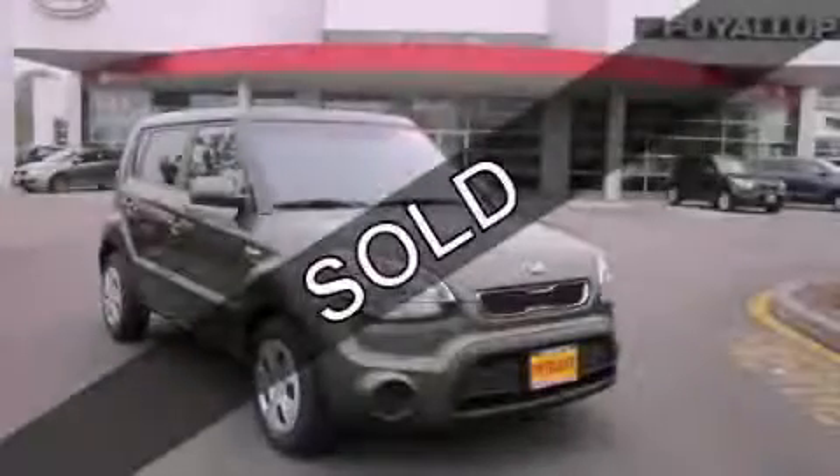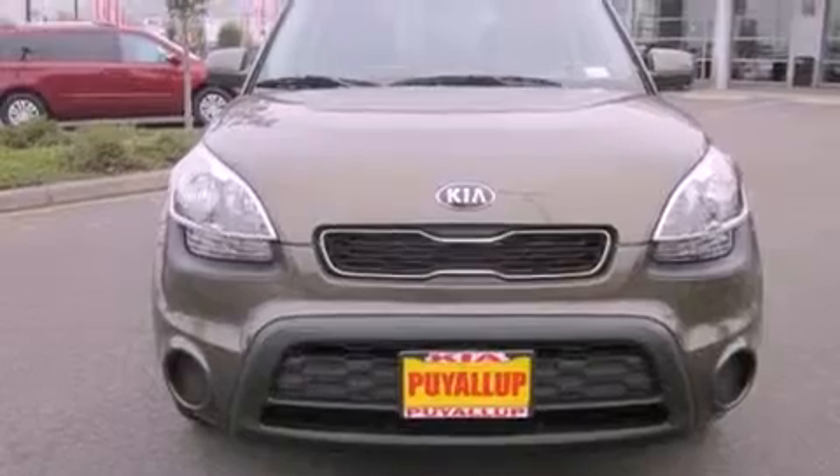This is a brand new 2013 Kia Soul — unconventional shape for unconventional style.